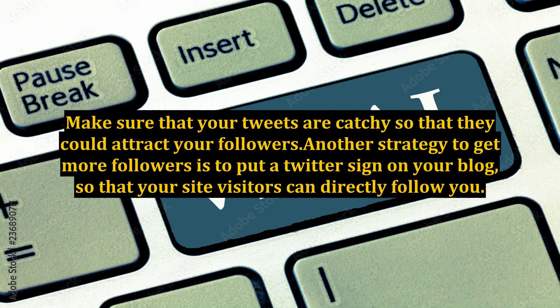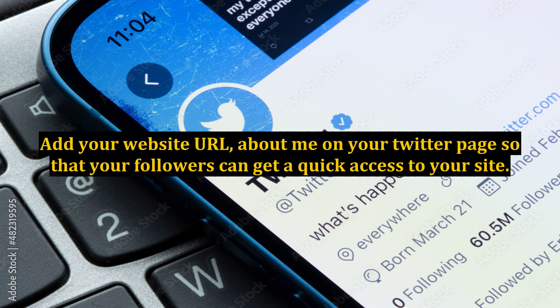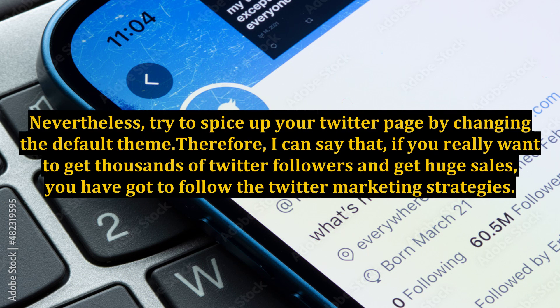Make sure that your tweets are catchy so that they could attract your followers. Another strategy to get more followers is to put a Twitter sign on your blog so that your site visitors can directly follow you. Focus on branding your Twitter page. Add your website URL and about me on your Twitter page so that your followers can get quick access to your site. Try to spice up your Twitter page by changing the default theme.